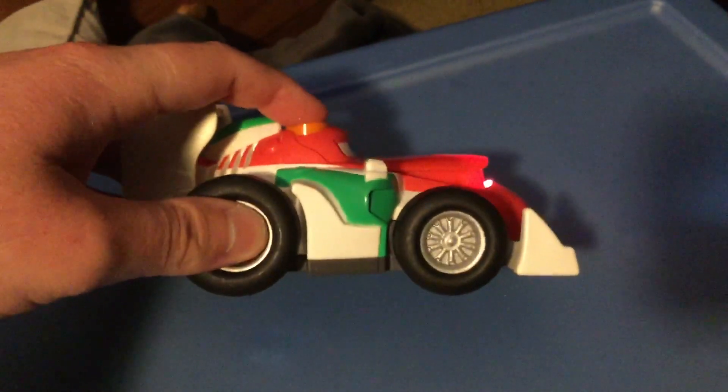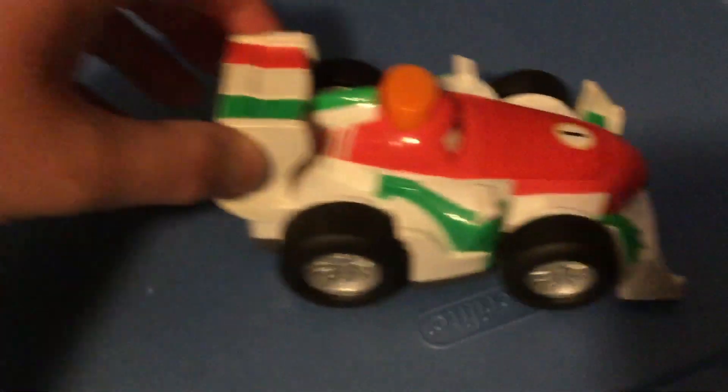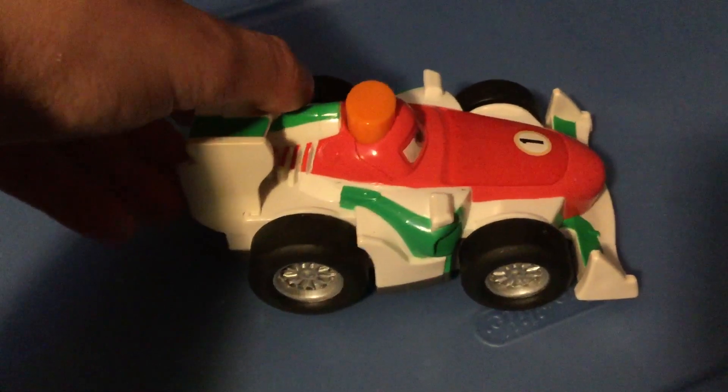Yeah, it's pretty cool that I got this now. His wheels can move too, so you can roll him also.